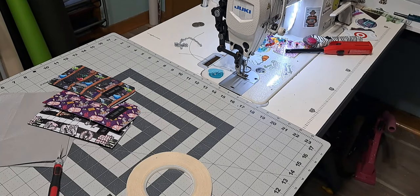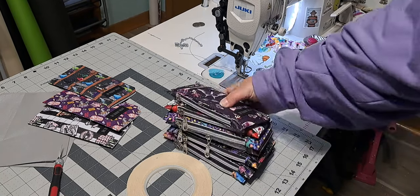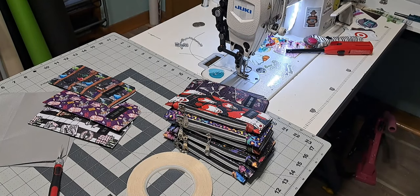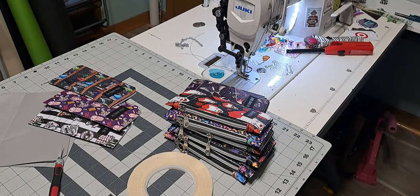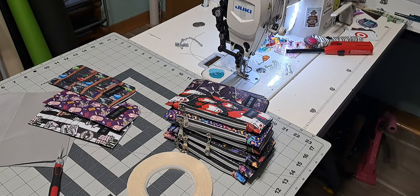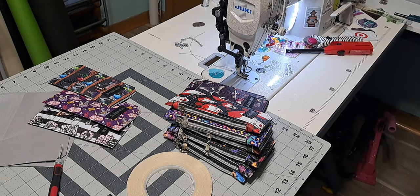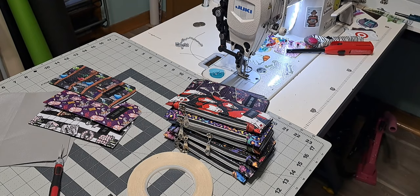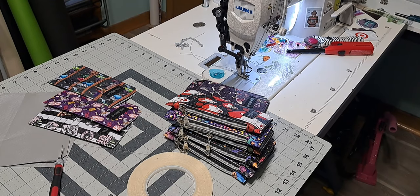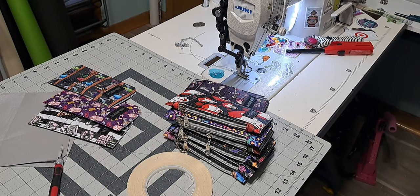Hey everybody, welcome to my channel. I've got a sewing vlog for you all this week. I've actually been slacking on filming what I've been doing. It's about two weeks after GeekedCon now. I've been working on some custom orders and then some other things that I'll share in just a minute.